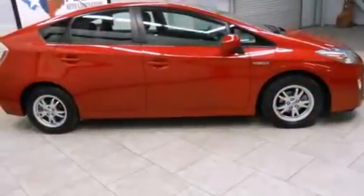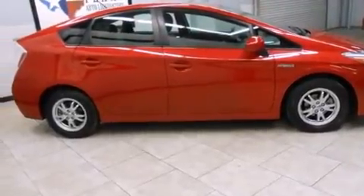Also included are latch-ready child seat anchors, rear seat child-proof door locks, a collapsible steering column, air conditioning, and aluminum wheels.